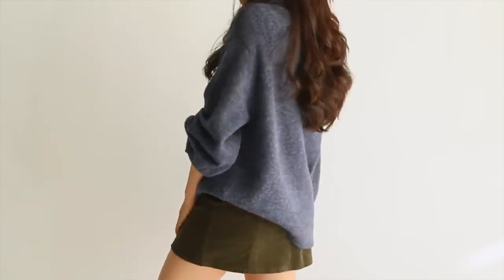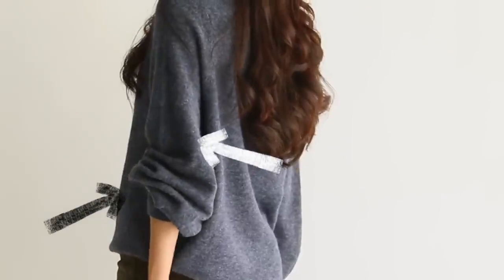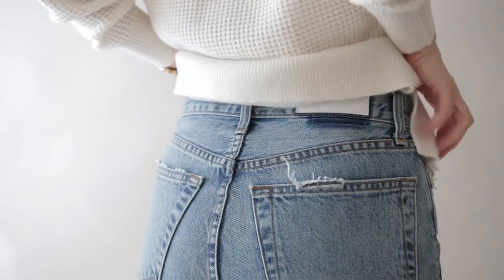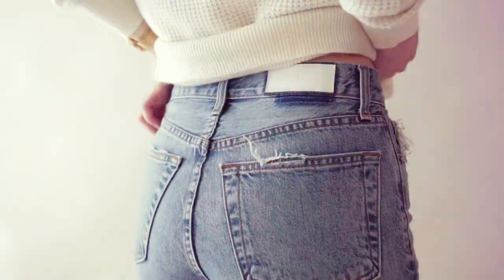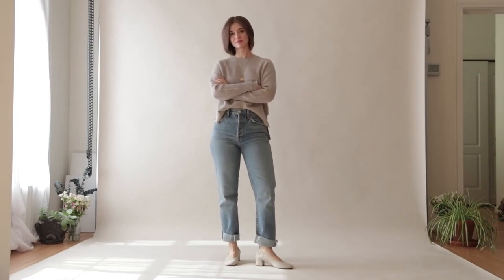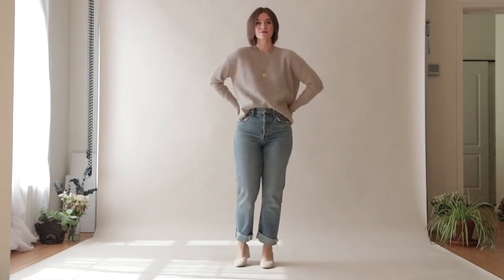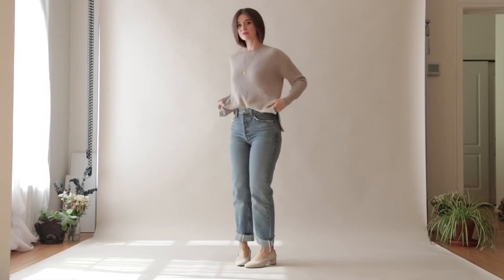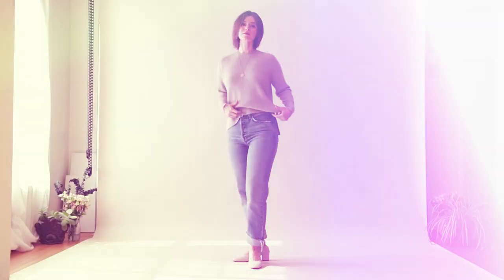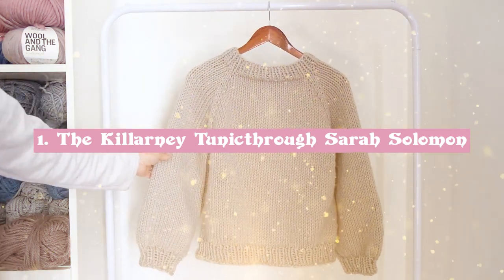Gone are the days when knits had no shape and were extraordinarily boxy. Gigi Hadid's newly released Guest in Residence line of cashmere sets is ideal for lounging or maybe heading to work. And Eerie's incredible price points are budget friendly while also being fantastic quality. Below we've rounded up five quality sweaters that will have you fall in love with the dropping temperatures and are great for plenty of occasions.